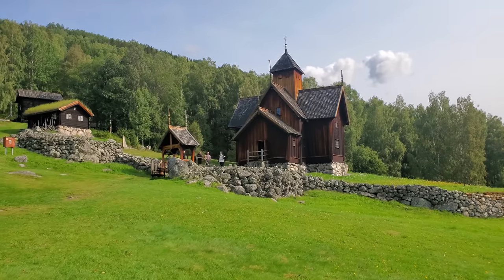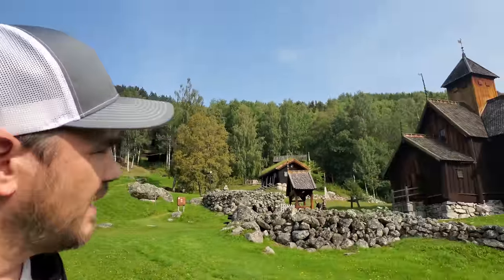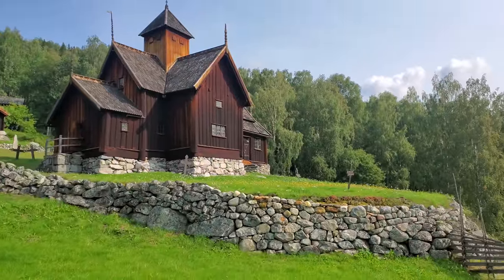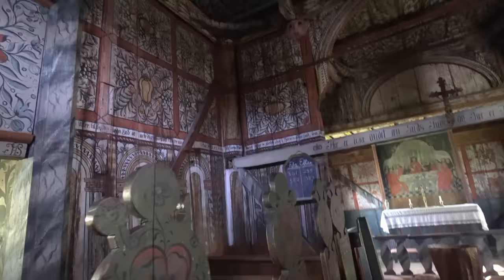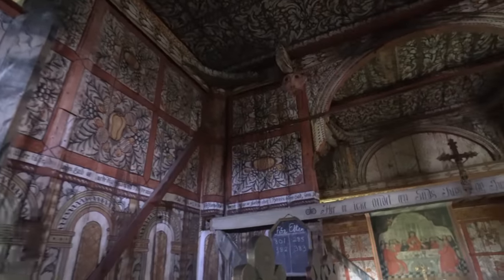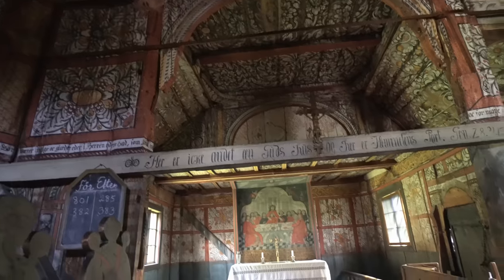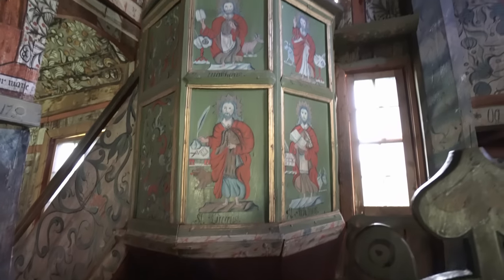I have another one of these stave churches to show you. This one, I believe, was built in 1168, and the tapestry — the murals inside — is just unmatched in my opinion. Wait till you see the artistry in here. This is the Uvdal stave church in Numedal, Norway. It's believed that this was constructed in 1168.